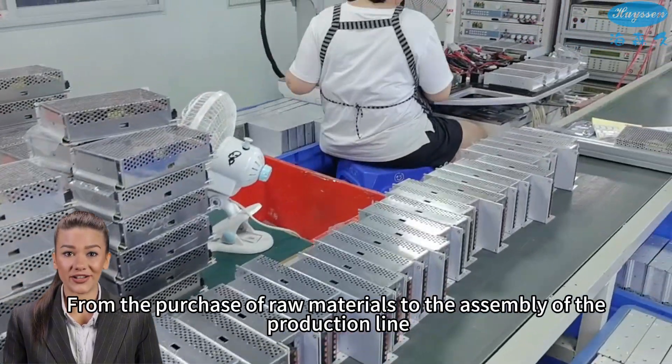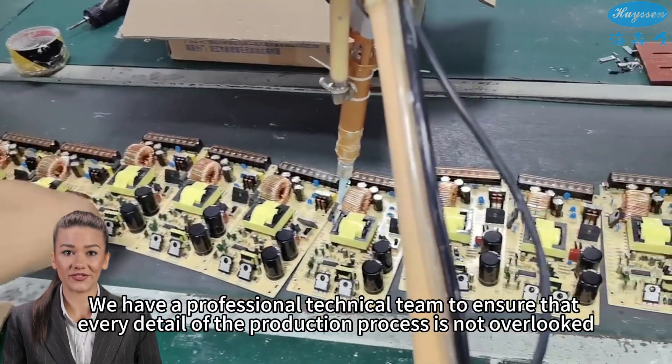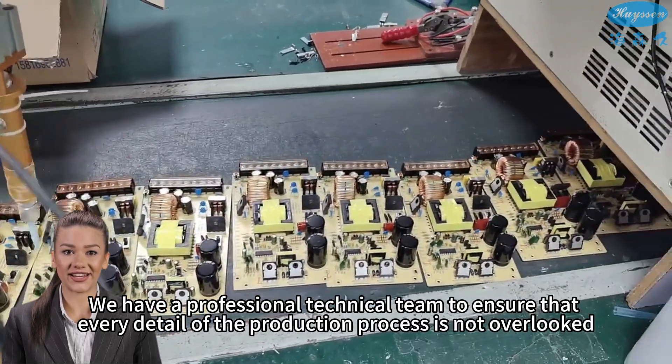From the purchase of raw materials to the assembly of the production line, each link is strictly controlled. We have a professional technical team to ensure that every detail of the production process is not overlooked.